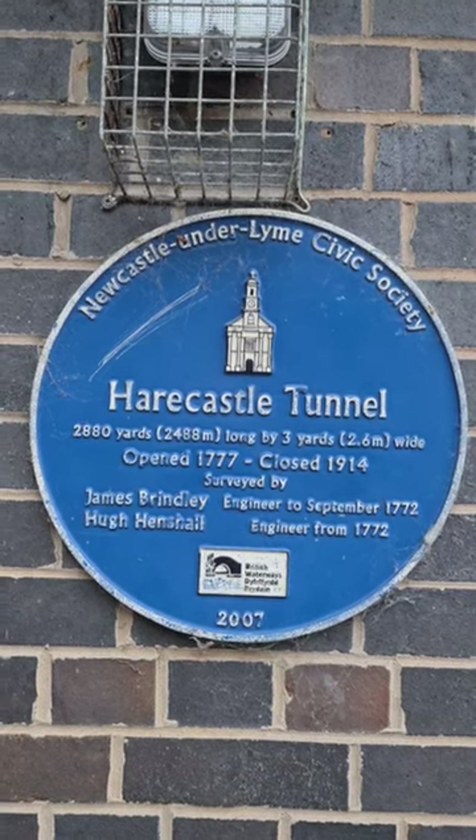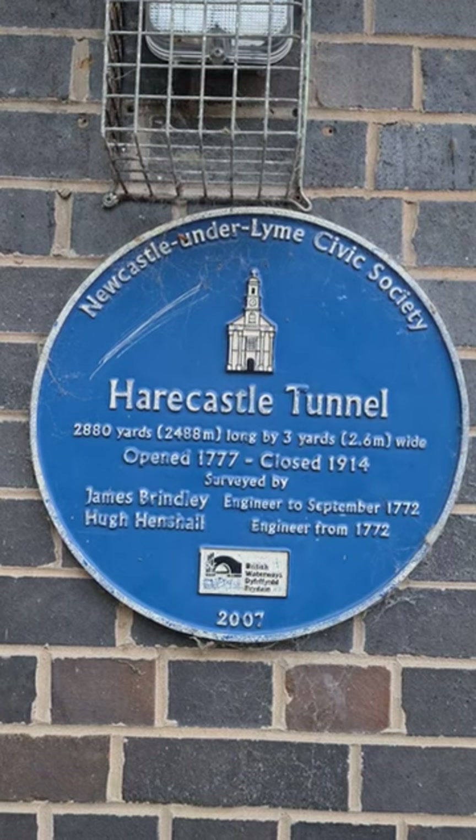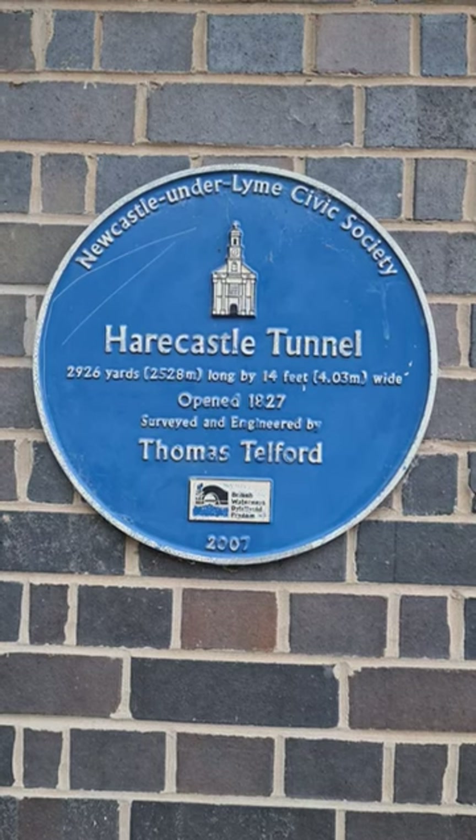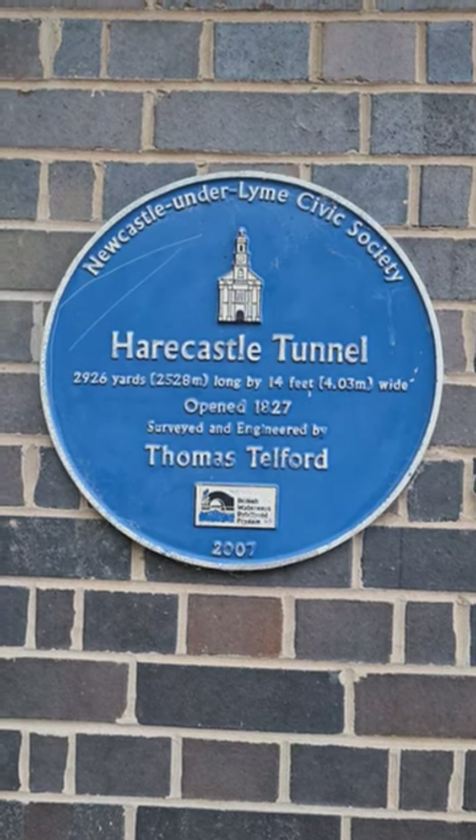The second tunnel, running parallel to the first, was built by Thomas Telford in 1827 and is still open today. It is 2,926 yards long and over 4 yards wide.